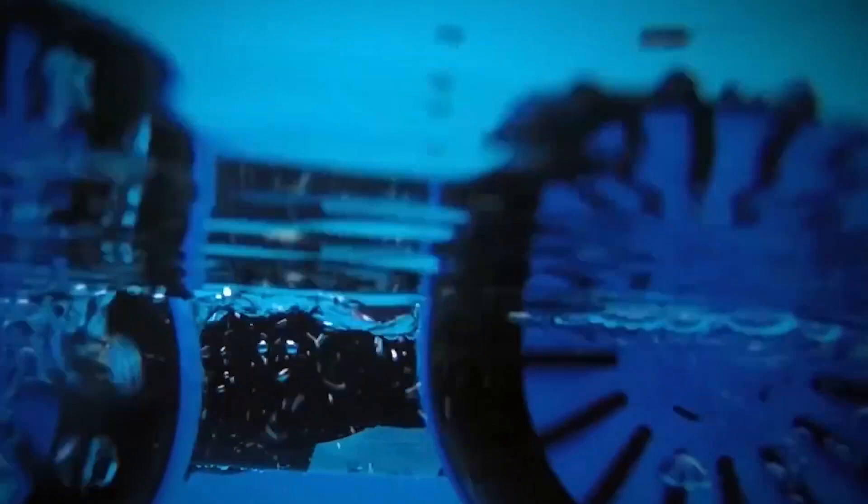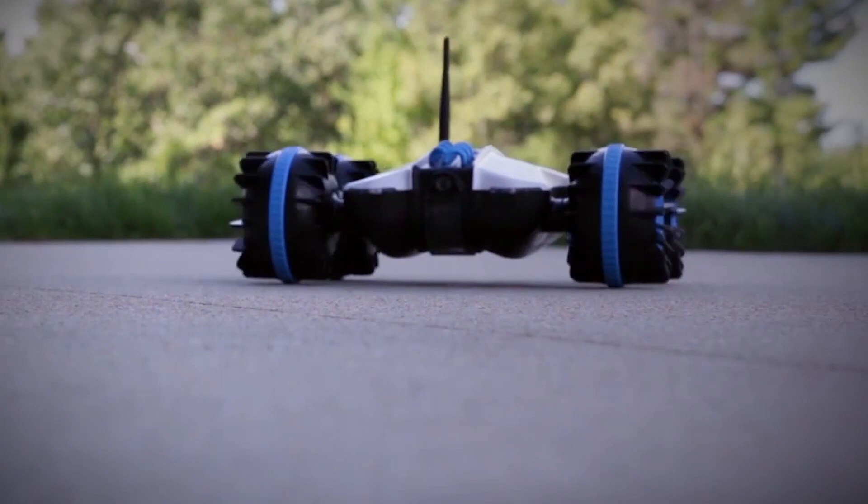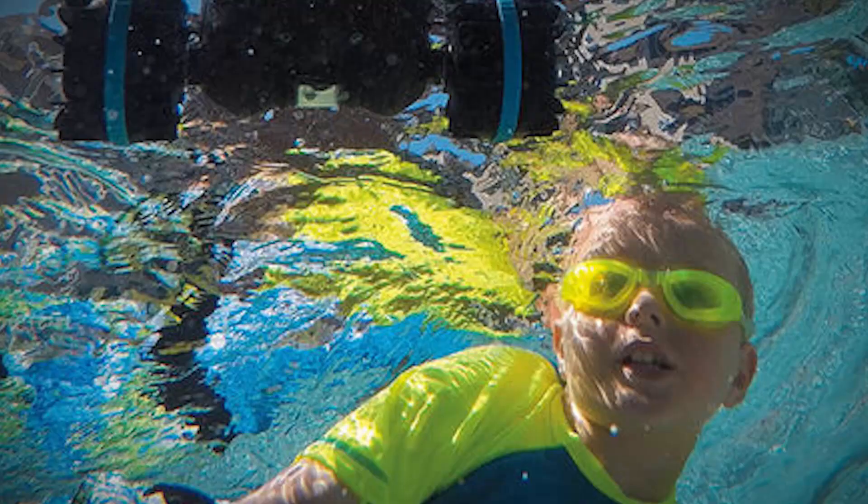The Rover has headlights and LEDs to light the way in the dark or when submerged in the water. Share your videos and photos online. The two-way audio lets you sneak up on spy missions and announce your presence through the built-in speakers. The route memory lets you repeat highly-traveled routes. There is no limit to the fun you can have with the Rover Land and Sea adventure vehicle.